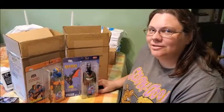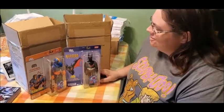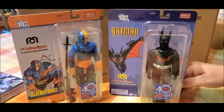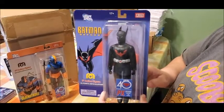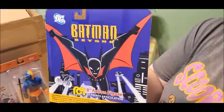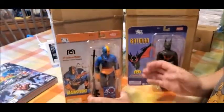Hey everybody, this is Melissa from New World Collectibles, and we just got in from Mego and Diamond Direct this nice Batman Beyond Mego figure. It is a super cool figure, and we also got Deathstroke.